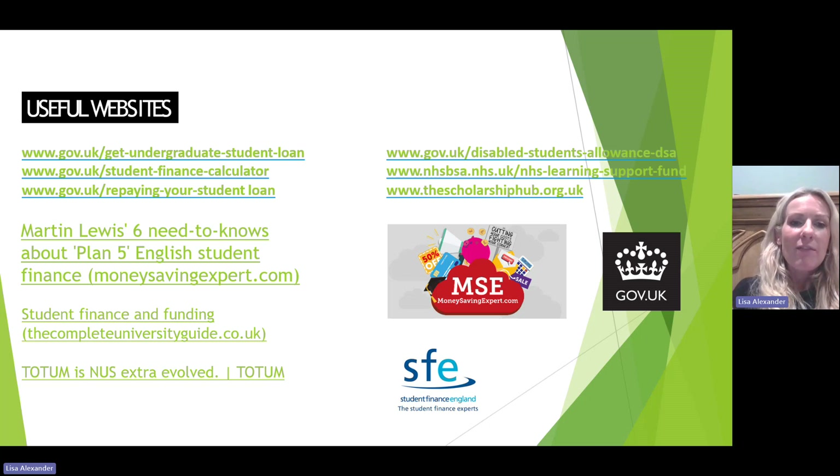Here are some useful websites: the gov.uk website has student finance calculators, information on how to repay the loan, details on the Disabled Students Allowance, and the NHS Learning Support Fund. There's also the Scholarship Hub, the Money Saving Expert website, and the Totem app — your new NUS student discount card. As always, if you have any questions please do get in touch — I'm here to help with any questions regarding student finance.